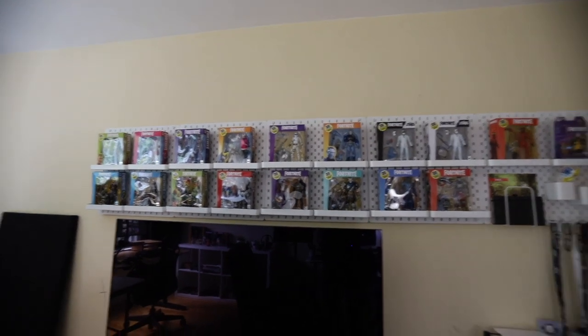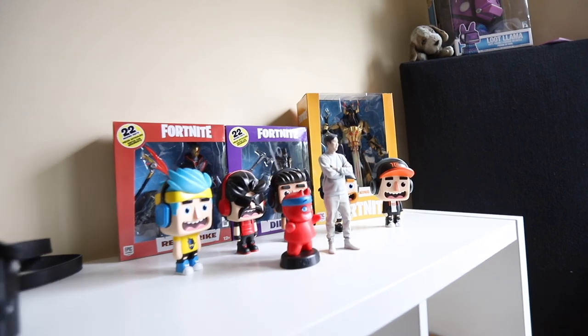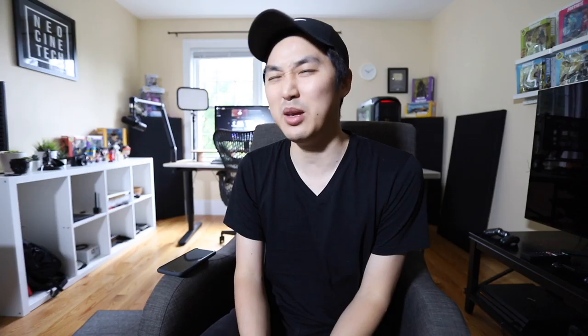You might notice that I am surrounded by a whole lot of Fortnite toys — maybe an unhealthy amount. The reason I do that is so I remind myself to have fun when I'm making Cine Tracer, and to try to make it fun, fun like Fortnite is as well.